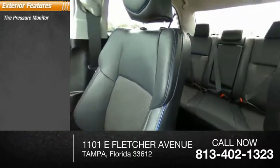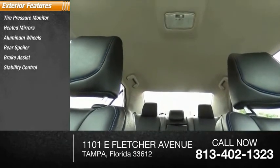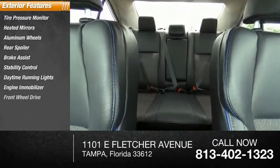Tire pressure monitor, heated mirrors, aluminum wheels, rear spoiler, brake assist, stability control, daytime running lights, engine immobilizer, FWD, and integrated turn signal mirrors.